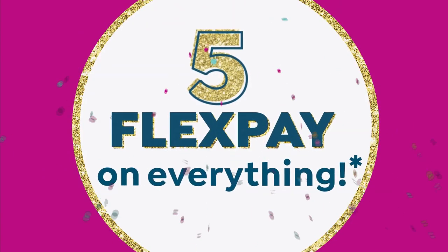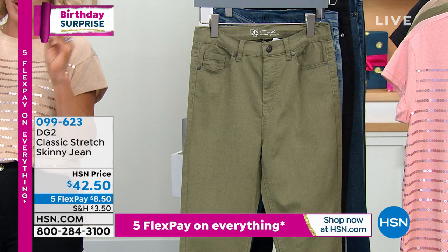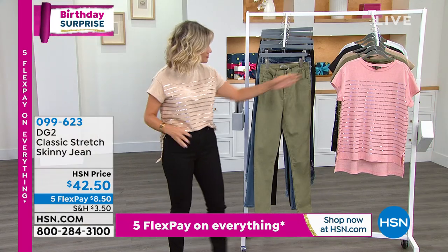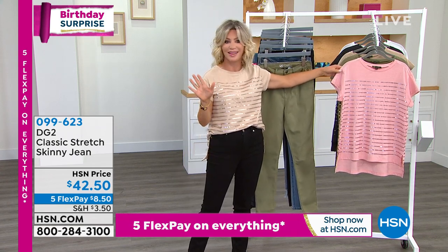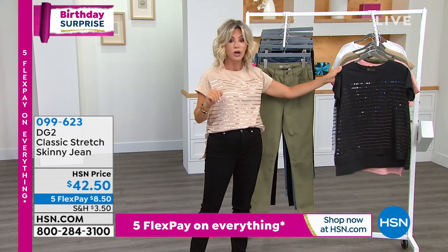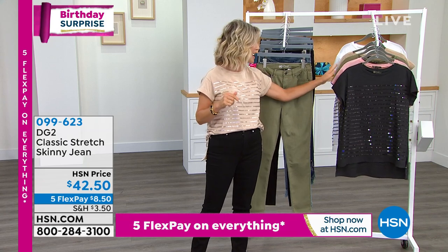If you want the champagne or the pink champagne, you've got to be on the phone now — otherwise they're gone. The champagne and pink champagne are trending. On fire was what we're calling the black gunmetal, so you've got to be ordering that one quickly as well.